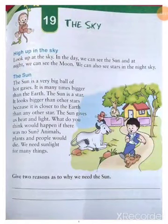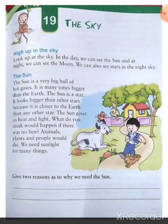Good morning students. I hope you all are fit and fine. Let's start a new chapter in science. Chapter 19: The Sky.